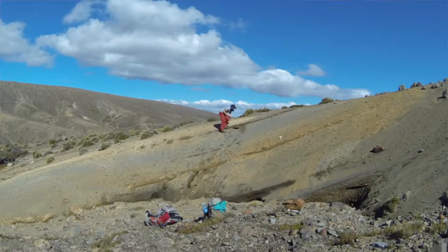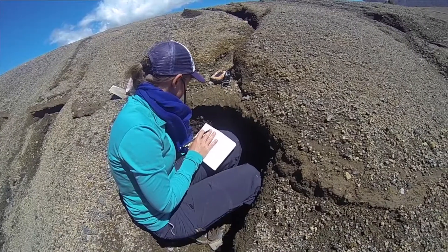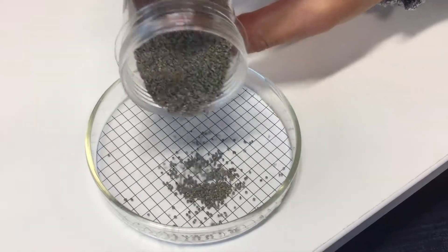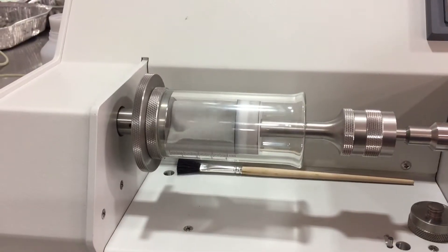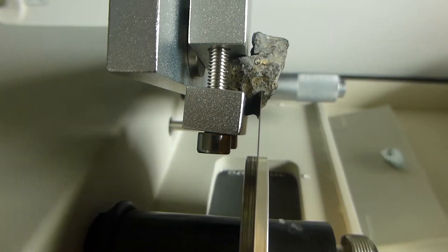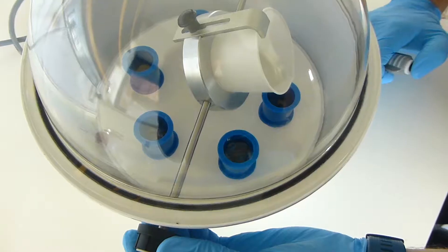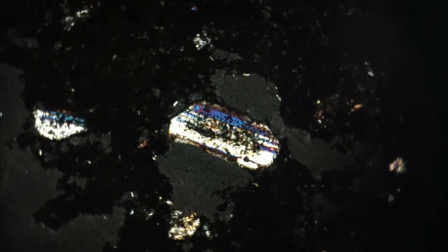At some locations, I collect samples of ash and lapilli from the different layers and take them back into the lab. To see what the grain size distribution is and what the fine material is made up of, I sieve the samples and look at them underneath the microscope. We also measure the density and porosity of about 100 clasts of each layer. We cut some of the lapilli and make thin sections out of them in order to see what the minerals and the vesicles inside them look like underneath the microscope.